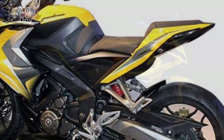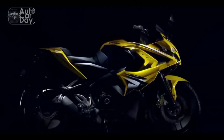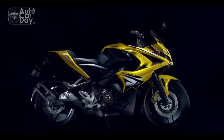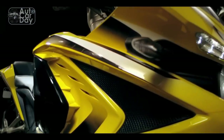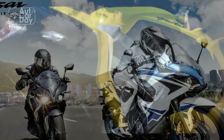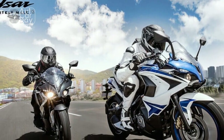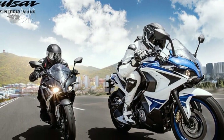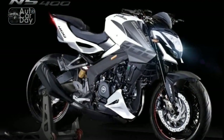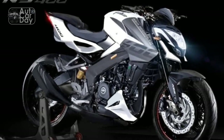Engine and Performance. At the heart of the Bajaj Pulsar RS400 lies a potent engine that speaks volumes about its performance-oriented DNA. Equipped with a liquid-cooled, fuel-injected, single-cylinder engine, the RS400 offers impressive power output and torque. The refined engine is mated to a precise six-speed gearbox, delivering seamless gear shifts and optimal power delivery across the RPM range. Riders can expect a thrilling acceleration experience, making city commuting and highway cruising equally exhilarating.